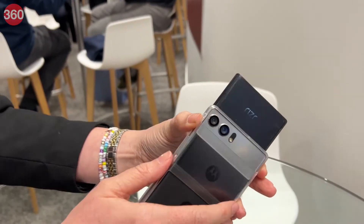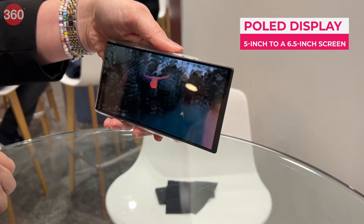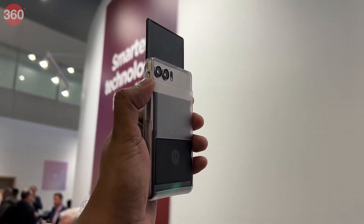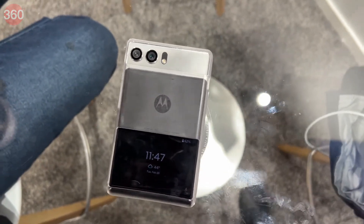It comes with a P-OLED display that can expand vertically, going from a 5-inch screen to a 6.5-inch screen. When not expanded, the display wraps around the transparent back panel and can be used to show notifications or even as a secondary display.